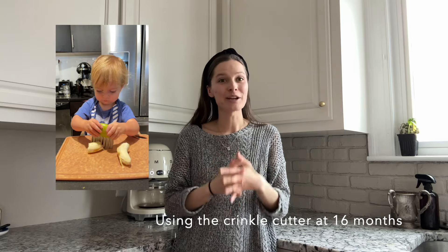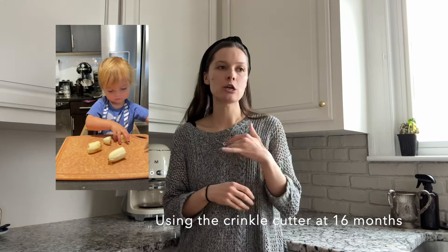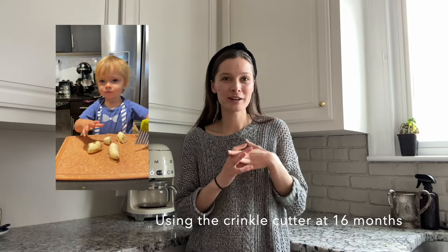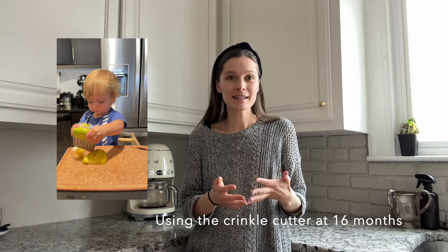After the egg slicer and wooden knife, the next step in our progression — which I've not yet introduced to my daughter — is the crinkle cutter, which I introduced to my son around 15 months. You just want to make sure the crinkle cutter you get isn't too sharp. Ours is not sharp, so he can do more things with it — even zucchini, and as they get older, carrots. Whereas the wooden knife would struggle with those.